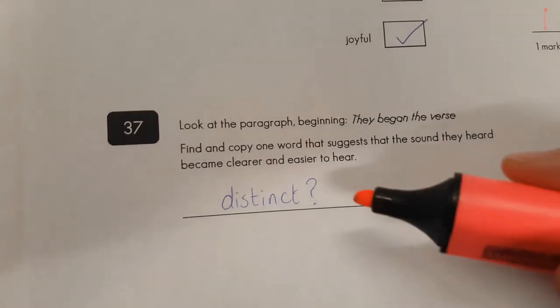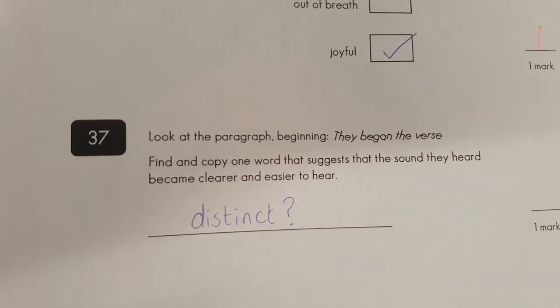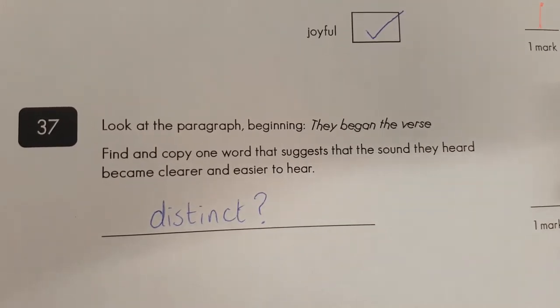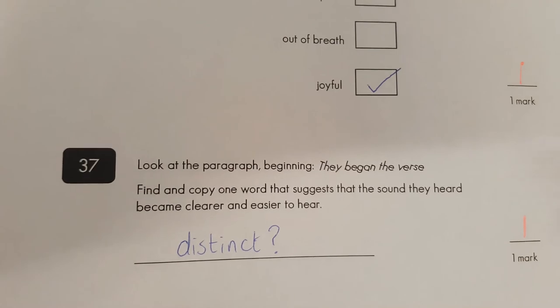Number thirty-seven: one word that suggests a sound they heard. We can hear it clear and easy. 'Distinct' means very clear. So yep, I'm going to give you the mark for that.